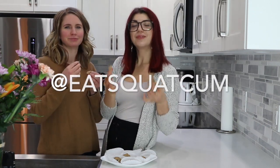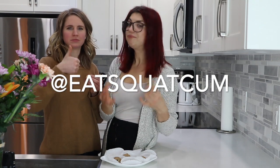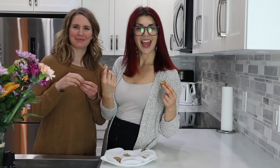Thank you so much for watching. If you liked this recipe, please give it a thumbs up. And until next time, don't forget to eat, squat, and go.